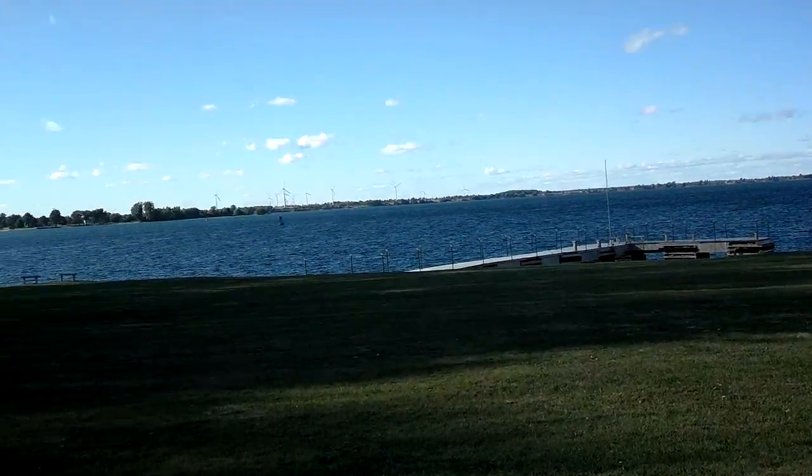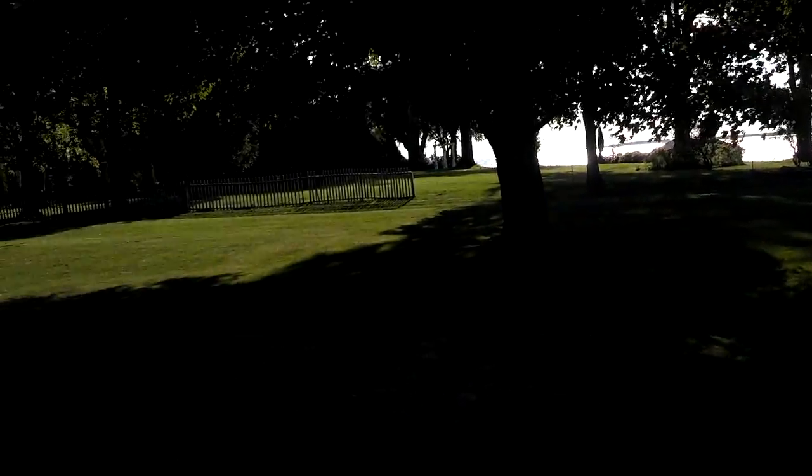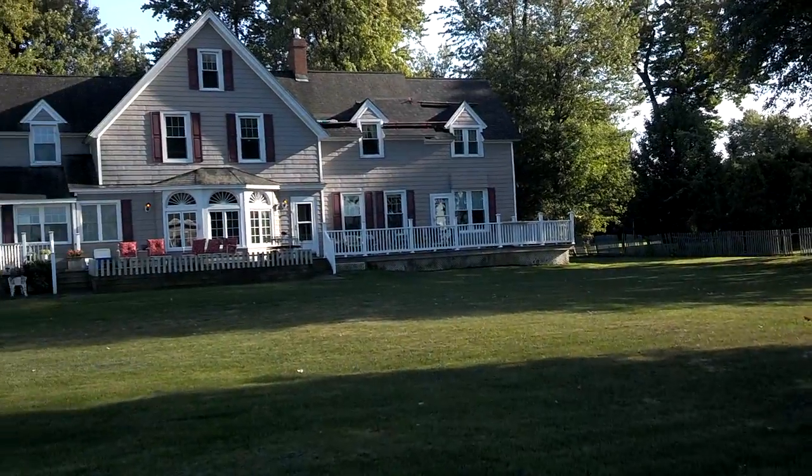Okay, here we are, scanning the waterfront again. Huge lot, I think 170. That's the waterfront, riverfront.